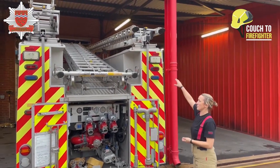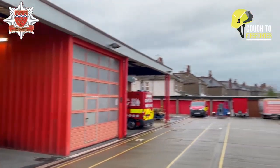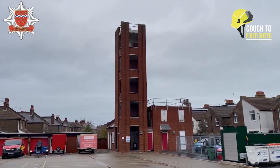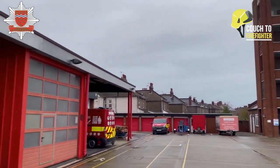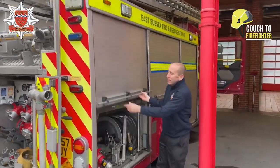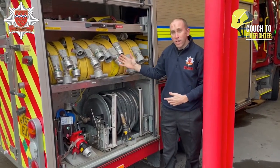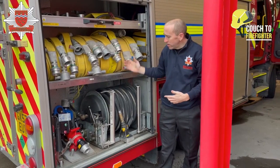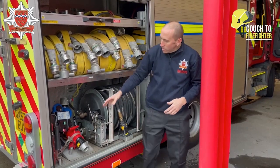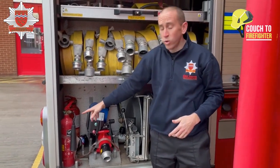We also have ladders on the fire engine. This really big ladder goes to the third floor of our tower, the medium-sized ladder goes to the second window, and the smaller ladder goes to the first floor. Round to the other side of the fire engine, we've got more hose so we can join all of these hoses together to go a long distance. We've also got another hose reel jet we can use very quickly, and we carry a couple of fire extinguishers for different types of fires where we can't use water.